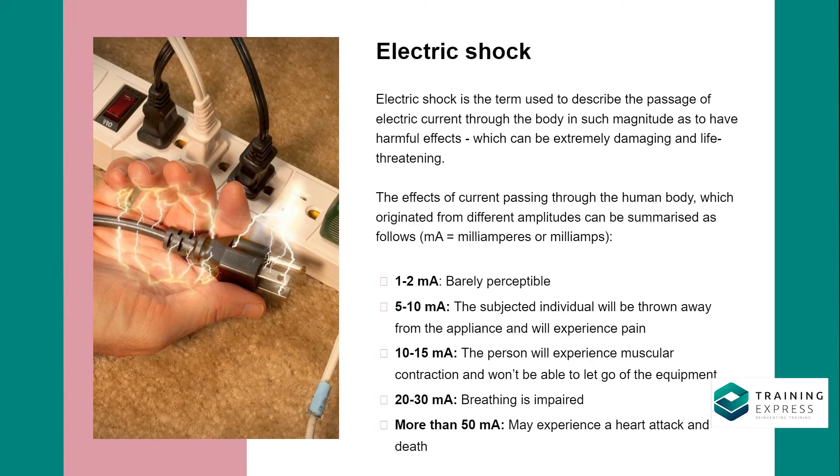The effects of current passing through the human body at different amplitudes can be summarized as follows. 1 to 2 mA: barely perceptible. 5 to 10 mA: the individual will be thrown away from the appliance and will experience pain. 10 to 15 mA: the person will experience muscular contraction and won't be able to let go of the equipment. 20 to 30 mA: breathing is impaired. More than 50 mA: may experience a heart attack and death.